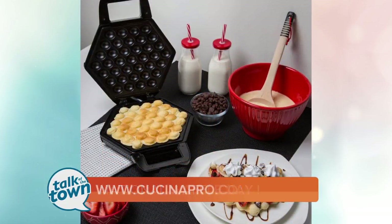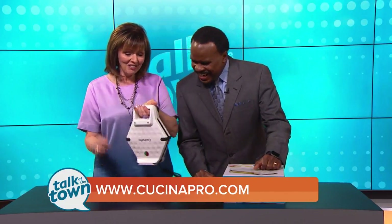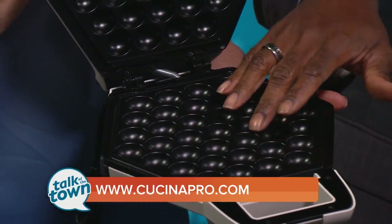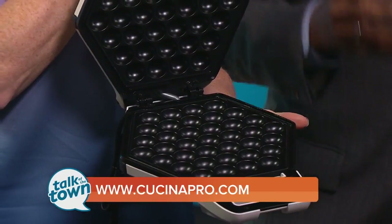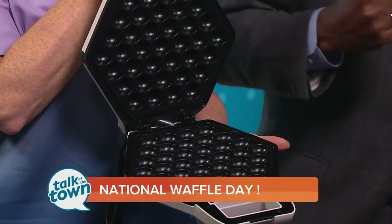It's called the Cucina Pro Bubble Waffle Maker. They say it serves up crispy, golden outsides and tender centers. I thought it looked a little bit like a purse — it's kind of cute. But this is a really cool deal. So if you open it up, you get the waffles there, kind of more of that bubble type. And I'm assuming like many of the other ones, it's kind of dummy proof — it gives you the green light on when it's time to take it out.